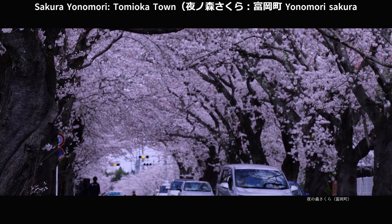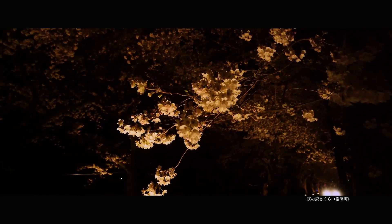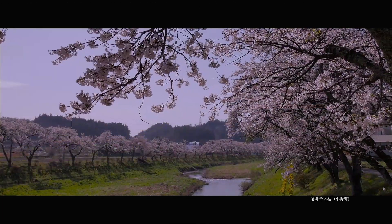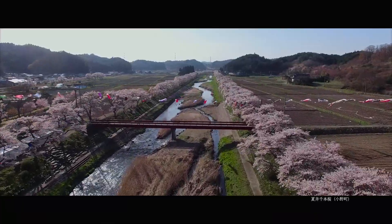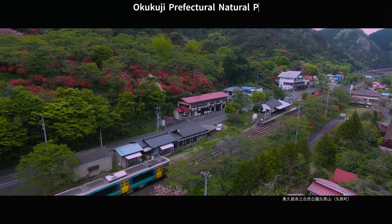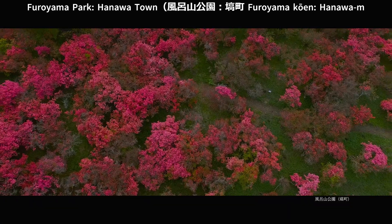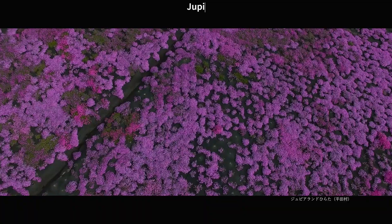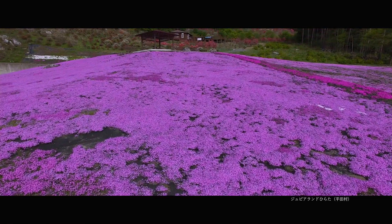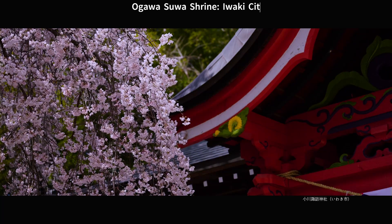Sakura Yanomori, Tomioka Town. Natsui River Senbonzakura, Ono Town. Okukuji Prefectural Natural Park, Yamatsuri Town. Furoyama Park, Anawa Town. Jupialand Hirata, Hirata Town. Ogawa Sua Shrine, Iwaki City.